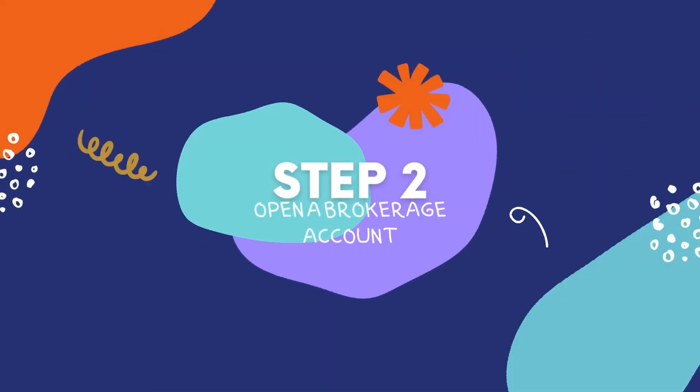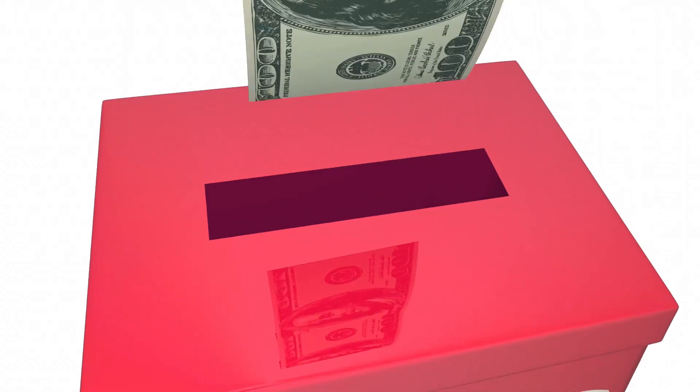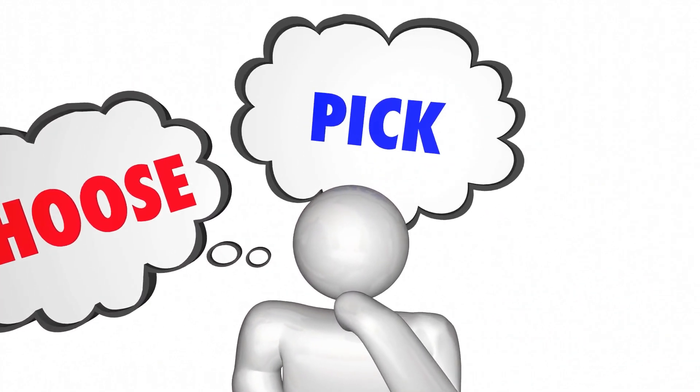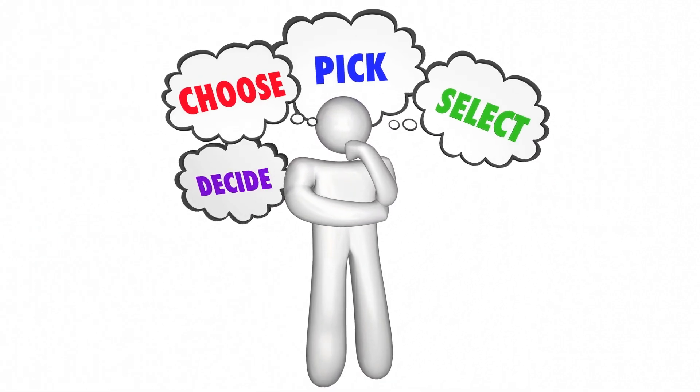Step 2: Open a Brokerage Account. To invest in the stock market, you'll need to open a brokerage account. Many online brokers offer low-cost trading fees and require a low minimum investment. Here are some good sources for opening a brokerage account.